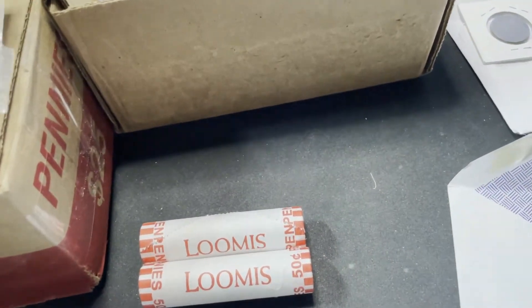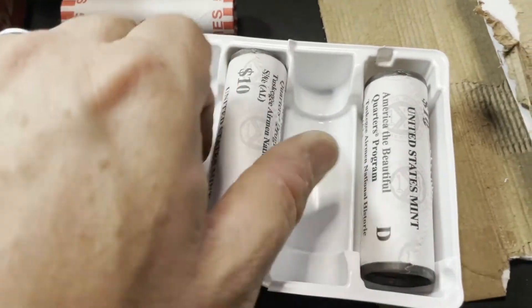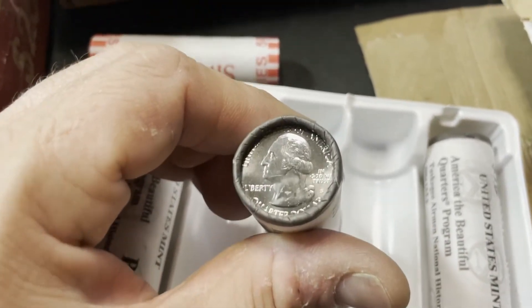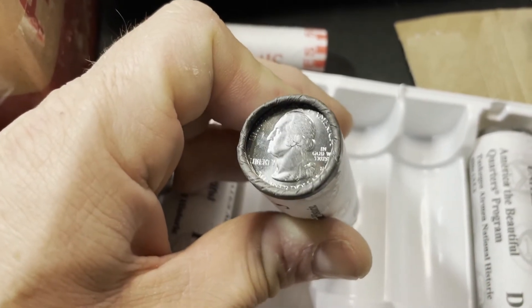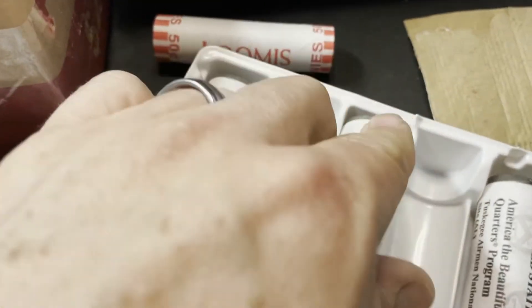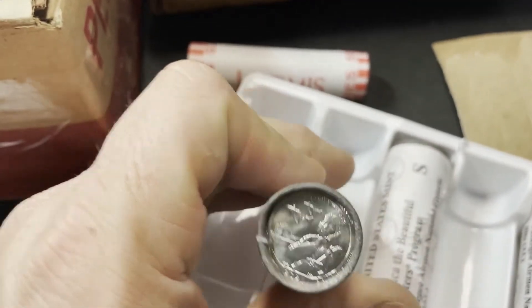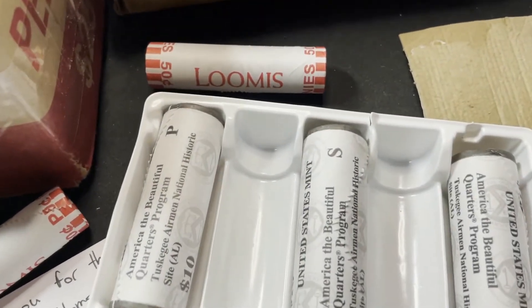Last but not least is a box from the Mint — three rolls of the Airman quarters: a roll of S's, a roll of D's, and a roll of P's. These look beautiful. When I look at the end of these, they look so much nicer than even the BU ones I'm getting in bank rolls — they don't have those little nicks. The San Francisco ones look especially sharp. I'm going to end up with some nice examples of this particular design and add them to tubes to stash away.